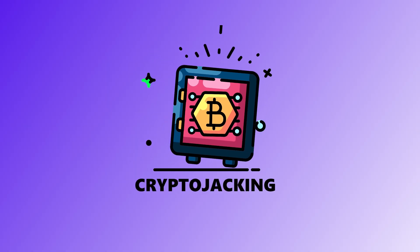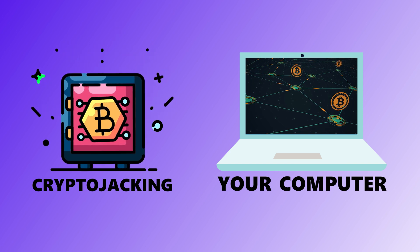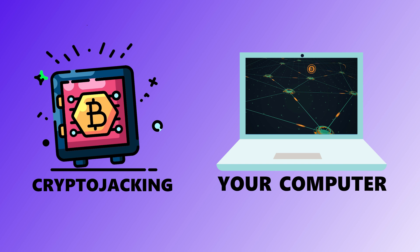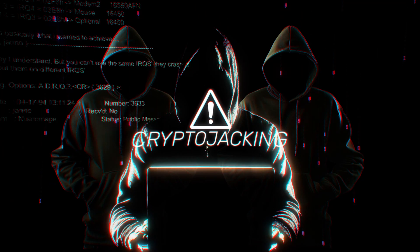Tenth is cryptojacking. Imagine your device working overtime — not for you, but to mine cryptocurrency for some random hacker. It hijacks your CPU and GPU, silently draining your resources to generate profit for someone else. Your device slows down to a crawl, your fan sounds like a jet engine ready to take off, and you're left wondering why your laptop is having a midlife crisis.